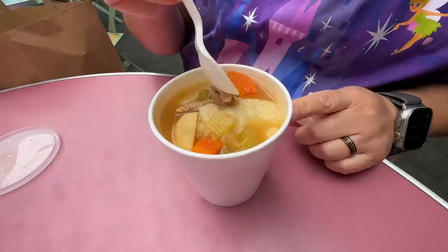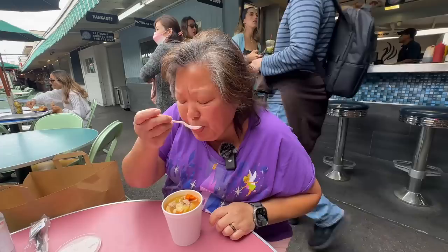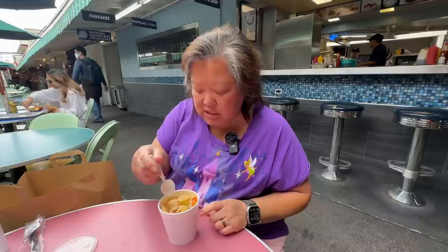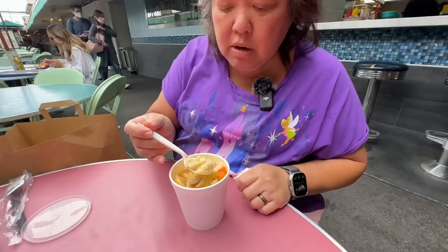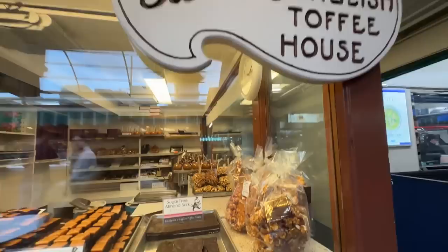I got the matzo ball soup at Phil's Deli. You can see these matzo balls are freshly done — look at the pieces of chicken, carrots, and potato in here. When she was serving it, it was steaming hot, so I let it cool down a bit. Wow, very nicely flavored — it doesn't need anything, it's not salty at all. You can tell the matzo ball is freshly done because it just falls apart and soaks up that lovely chicken broth. I let it sit for 10 minutes and it's still steaming.